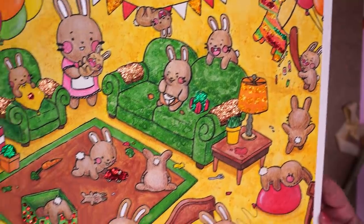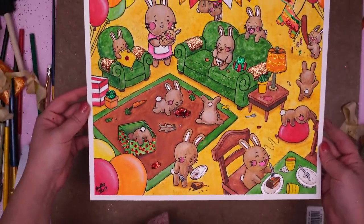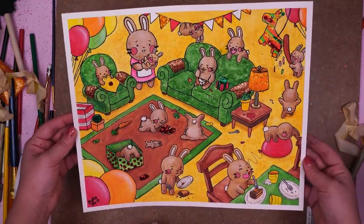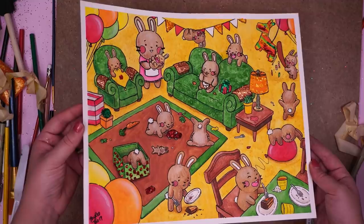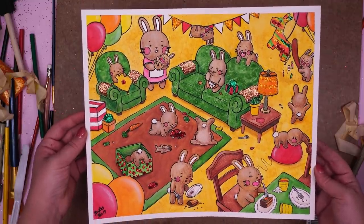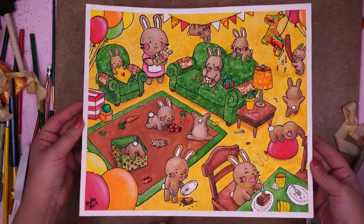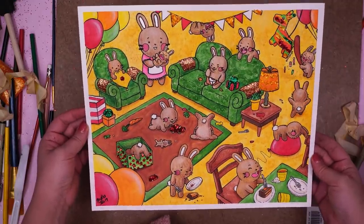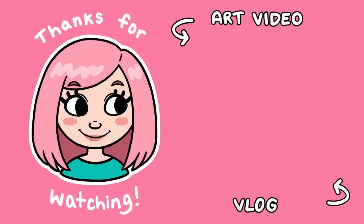Yeah, there it is — the glitzy little bunny party! Thank you so much Leanne for sending this amazing box. I'll be sending you this artwork, the Copic version, and a bunch of other goodies like the usual — enamel pins, prints, buttons, all that fun stuff. And don't forget about the Skillshare deal — use my link in the description to get your first two months for free. Thank you so much for watching and I'll see you guys in my next video!